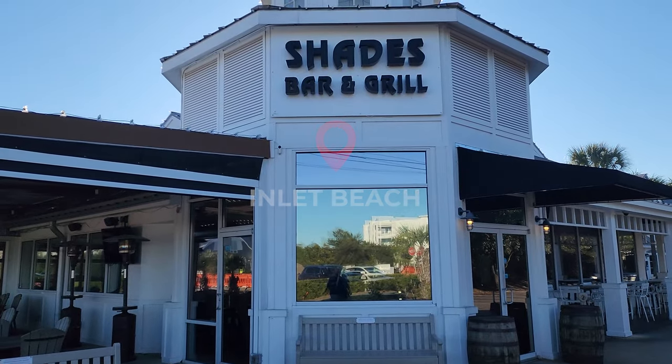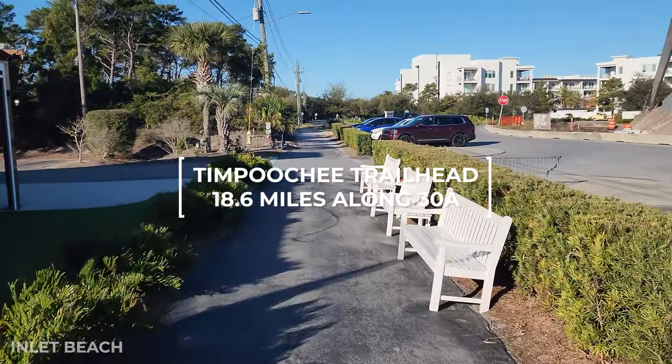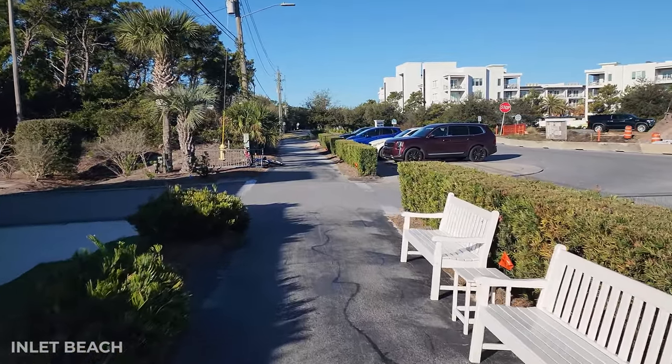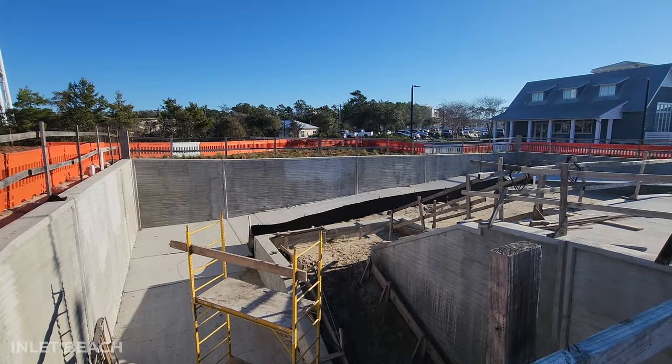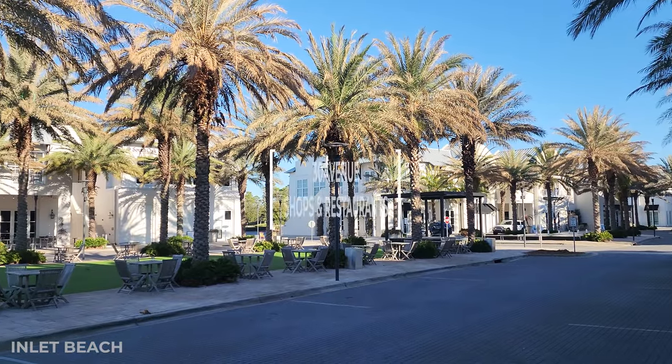We're going to start at Inlet Beach at Shades Bar and Grill, and this is unique because this is where the Tempucci Trail starts. It is 18.6 miles of biking and walking trails all the way along 30A. What's exciting is they're expanding this across Highway 98 — they're building a tunnel so you'll have more access to shops and restaurants.